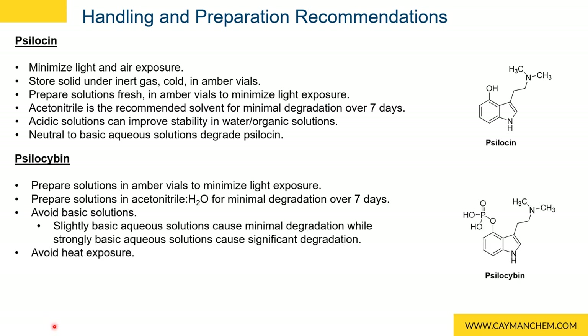When it comes to psilocybin, as a good practice, prepare solutions in amber vials to minimize light exposure. Prepare solutions in acetonitrile-water for solubility and for minimal degradation over seven days. Again, avoid basic solutions. Slightly basic aqueous solutions can cause minimal degradation, while strongly basic aqueous solutions cause significant degradation. And try to avoid heat exposure if you can.